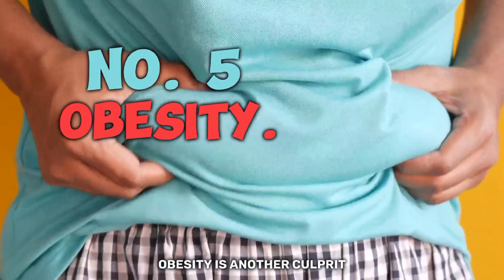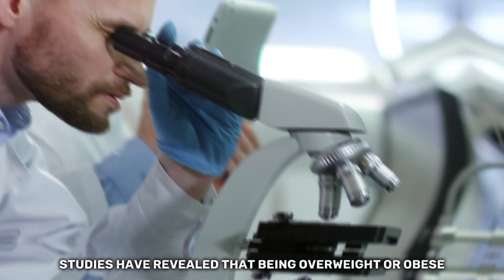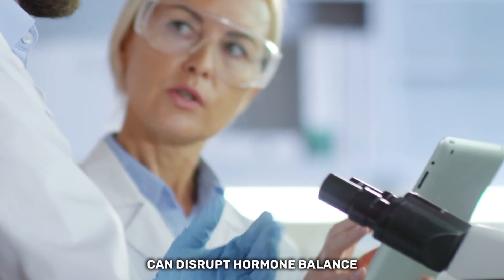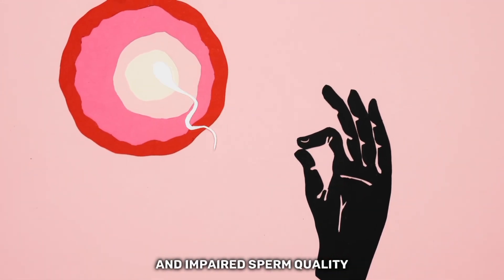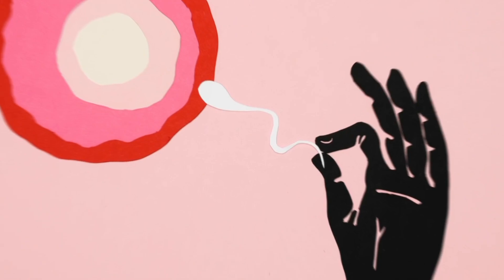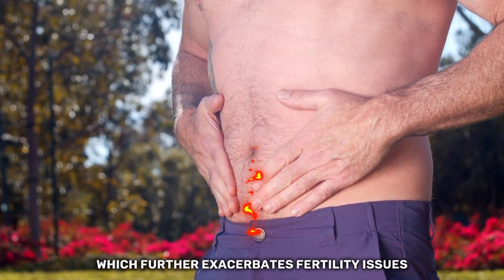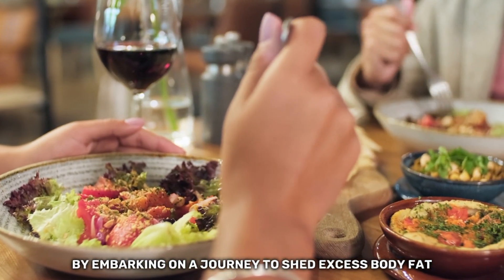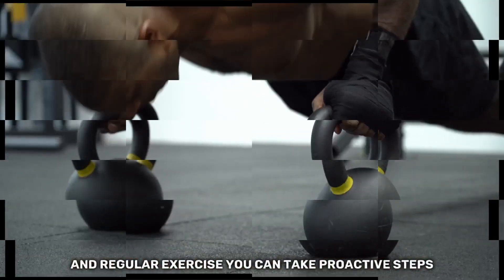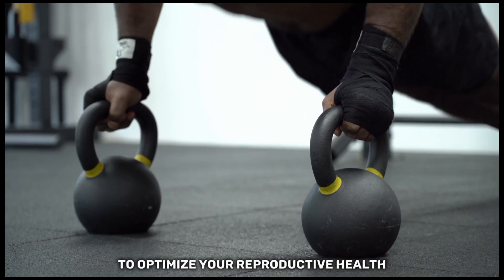Obesity is another culprit when it comes to impacting male reproductive health. Studies have revealed that being overweight or obese can disrupt hormone balance, leading to decreased testosterone levels and impaired sperm quality. Excess body fat can also contribute to increased heat around the genitals, which further exacerbates fertility issues. However, there's hope — by embarking on a journey to shed excess body fat through a combination of healthy eating and regular exercise, you can take proactive steps to optimize your reproductive health.